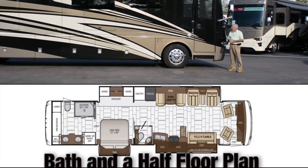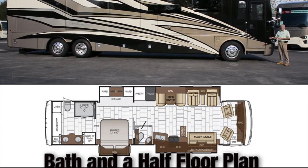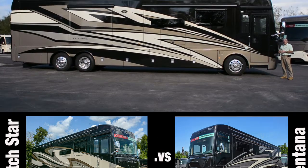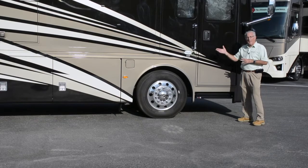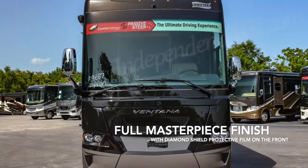This is a bath and a half floor plan. Many people find this an attractive alternative to a Dutch Star, but not at the Dutch Star price. Let's go through some of the items that make this coach similar to a Dutch Star so you can make a price-value determination. Some of the similarities include the full masterpiece finish with diamond shield protective film on the front.